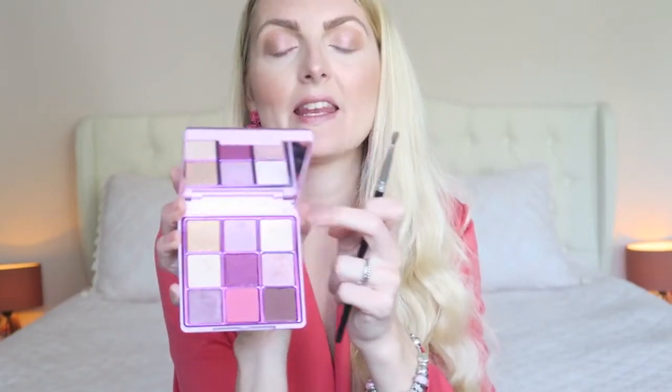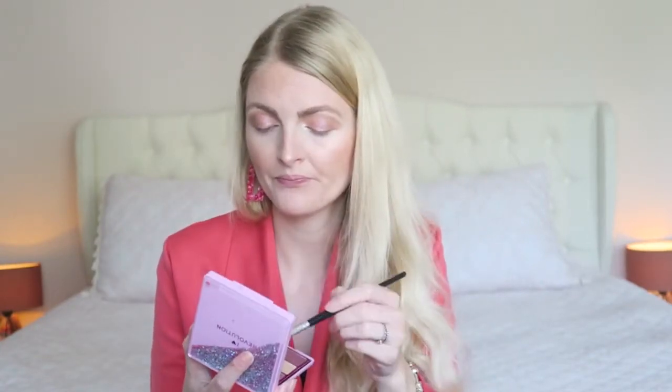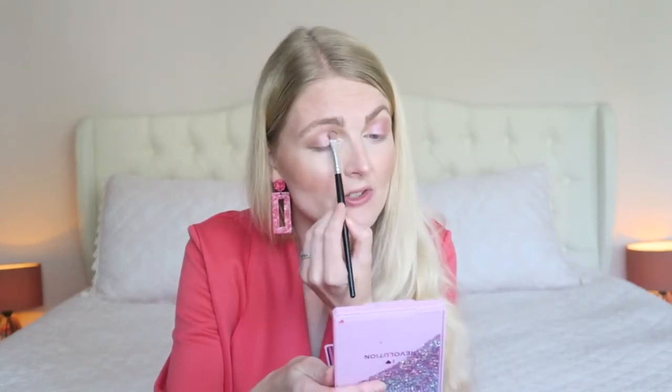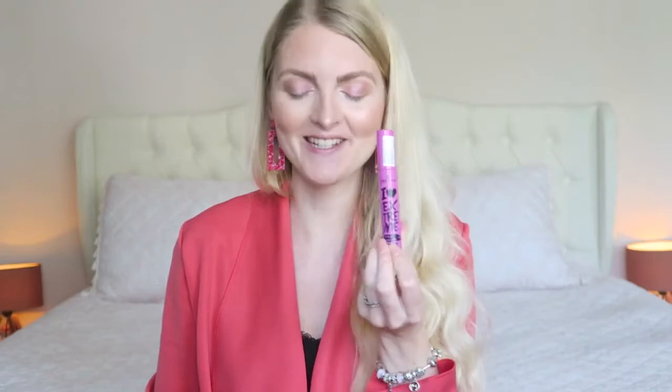In my inner corner I'm using the shimmery creamy shades, then adding a lilac shade and mixing it with a pink one. If you're looking for great quality but affordable eyeshadow palettes, definitely check out the iHeart Revolution palettes by Makeup Revolution — they're just great. Then I'm going in with my mascara — the iHeart Extreme Crazy Volume mascara from Essence.